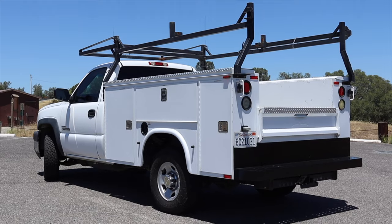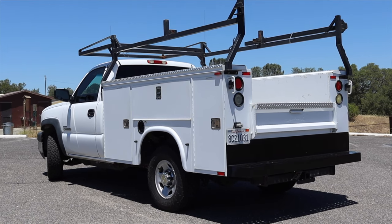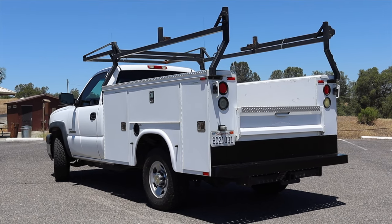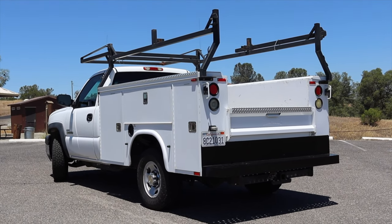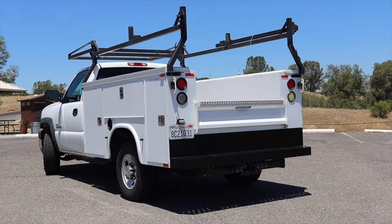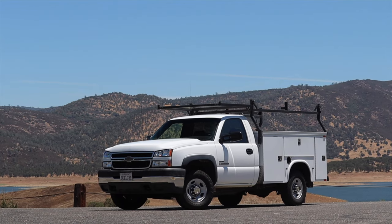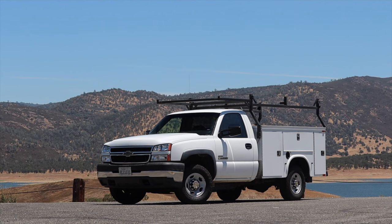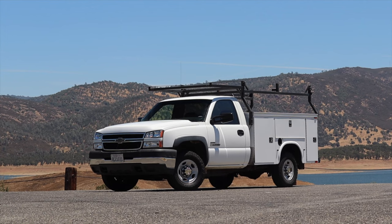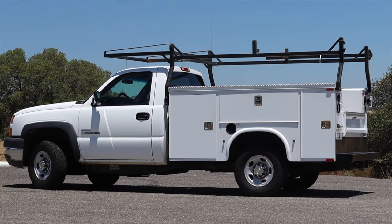For my final thoughts on the LBZ Duramax Silverado from 2006: this is the truck, this is the Chevy to get. It's an unrestricted engine — this is like driving a muscle car pre-1973, before the oil crisis, when they actually made big power. Emissions regulations and the government stepped in, and diesels after 2007 and a half were strangled, restricted, cut off, and in some markets completely executed.